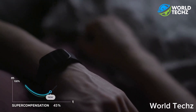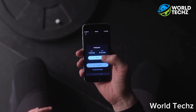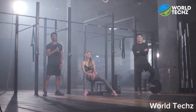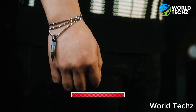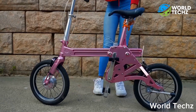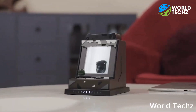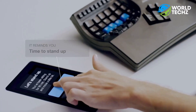And that's a wrap for today, Tech Explorers. Links to all these fantastic gadgets can be found in the description. So if you're tempted, check them out. Don't forget to hit subscribe for more thrilling tech deep dives and reviews — your support keeps us going. Thanks a ton for tuning in. Until next time, keep discovering and embracing the tech-driven future. This is World Techs, signing off. Catch you soon.